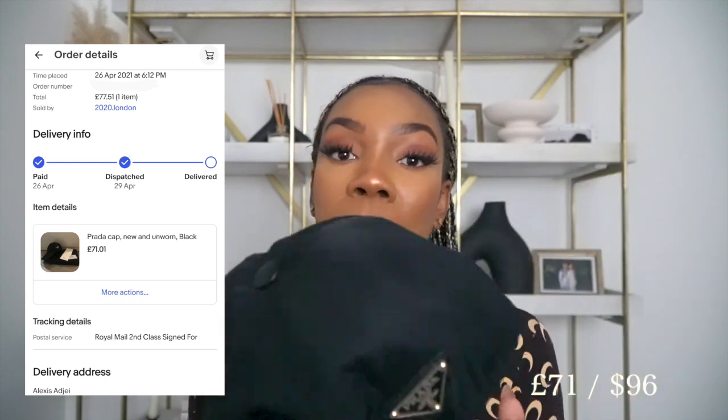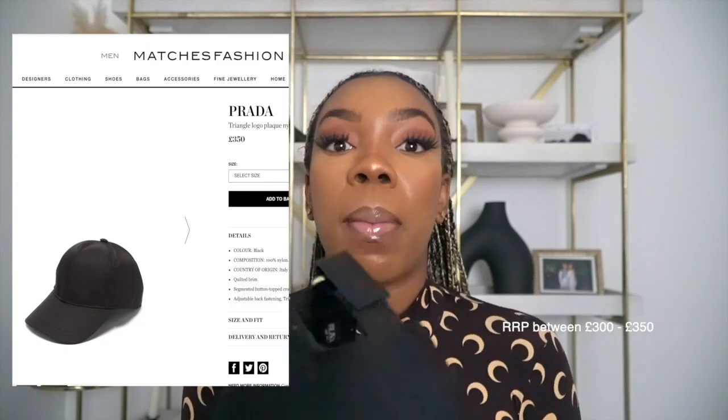Next up on my list of luxury items I've won from eBay is this Prada baseball cap. I wanted a branded baseball cap for a while and I saw this one on eBay. It's a dark navy black, nylon material — the famous Prada nylon — and it just works on casual days like nursery runs. I won this on eBay for £71. I actually placed a bid and won it for £71. This cap retails in the £250 range, so I saved quite a bit of money, and it was brand new.